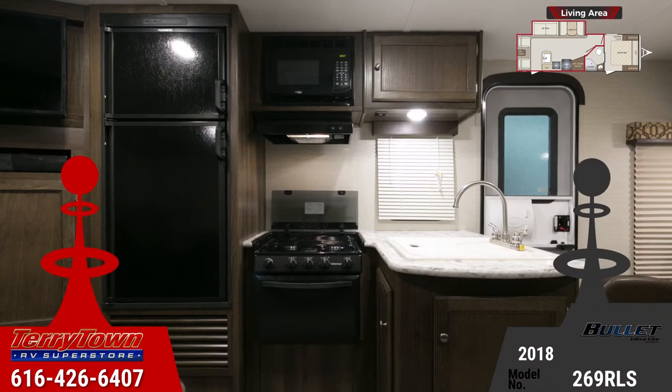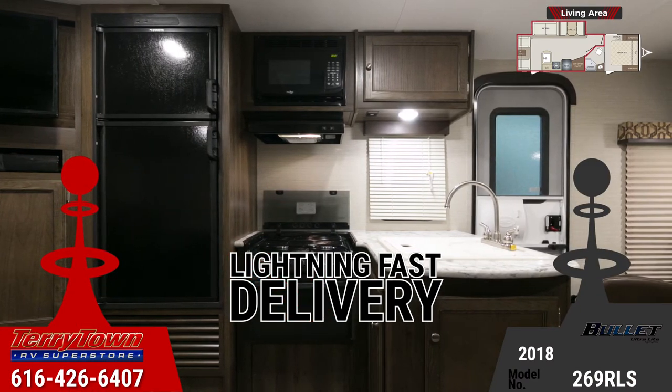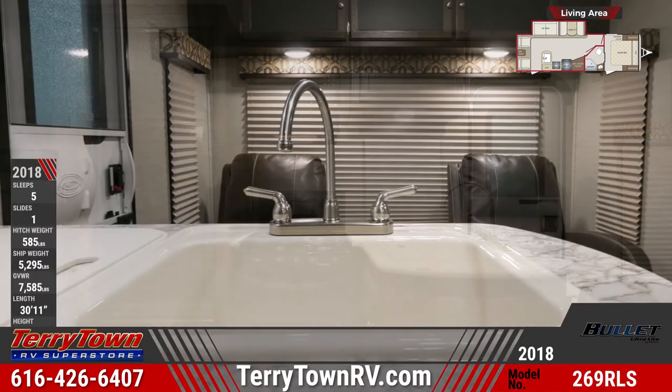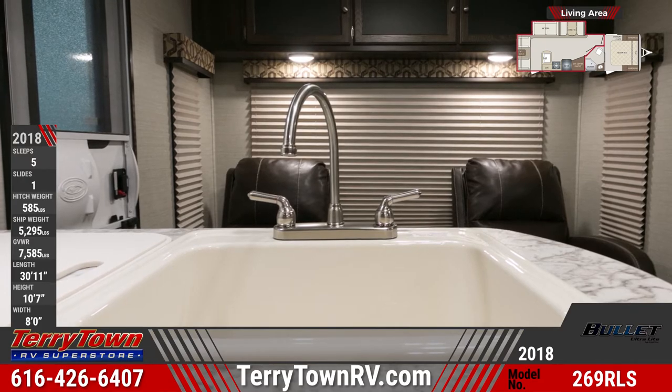There are solid surface countertops in the kitchen, an oversized single-basin sink with high-rise faucet, flush-mount 3-burner range with glass cover and oven, double-door fridge, and built-in microwave. All drawers come with full-extension glides.